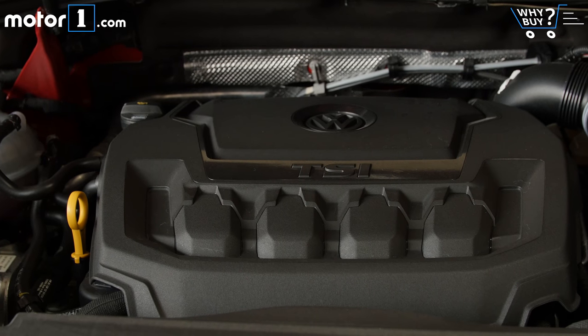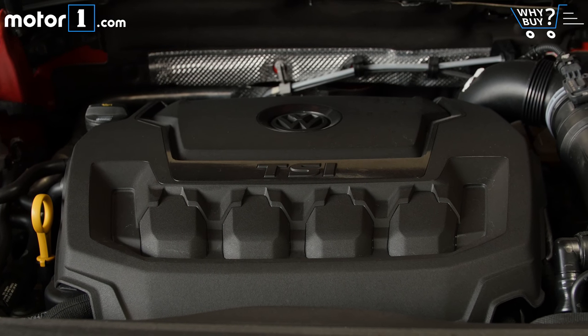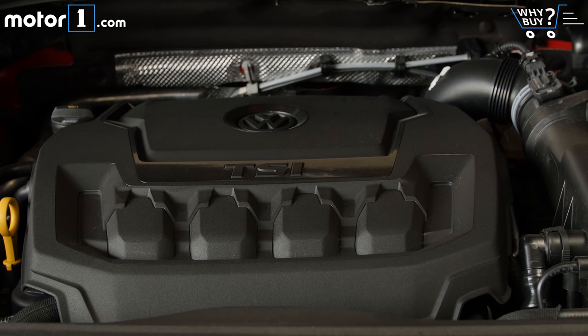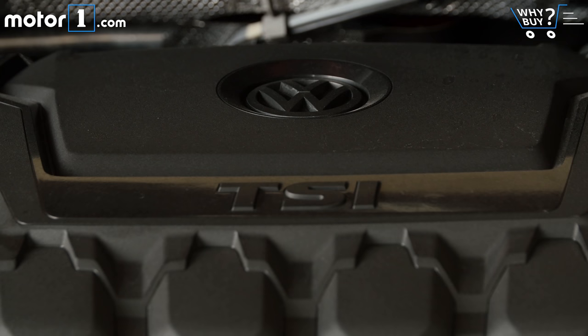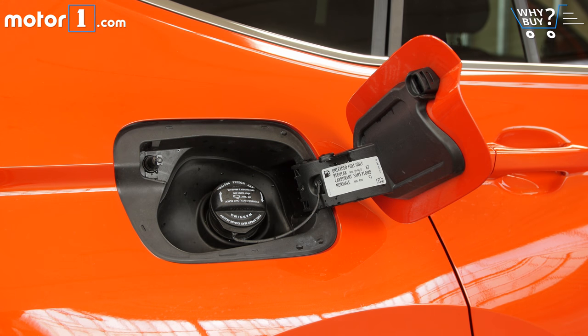Front-wheel drive models return 22 miles per gallon city and 27 highway, while all-wheel drive cars drop that to 21 mpg city. Honestly, that's pretty bad for this class of car. Rivals from Honda, Nissan, and Mazda all exceed 30 mpg highway. In fact, the Tiguan is only as efficient as the 250 horsepower all-wheel drive Subaru Forester XT, which returns 23–27 mpg.